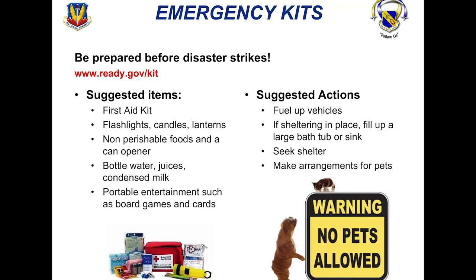When it comes to emergency kits, make sure you are prepared before disaster strikes. Have a first aid kit, flashlights, candles, and lanterns. Make sure you have nonperishable food and a can opener, and a gallon of water per person per day — so a family of two sheltering for four days needs eight gallons. If you have a pet, allocate a gallon of water per pet per day as well. Have portable entertainment such as board games and cards, keep your vehicles fueled up ahead of time, and if sheltering in place, fill up a bathtub or sink with water. Make arrangements for pets ahead of time.